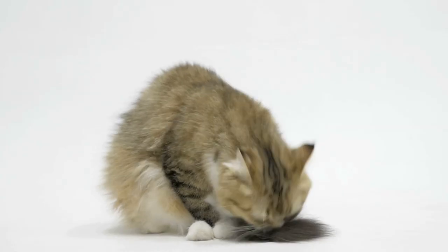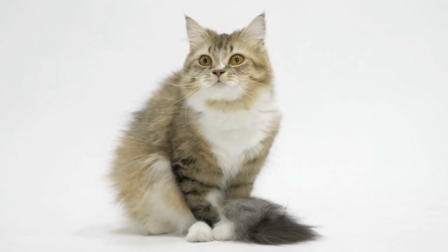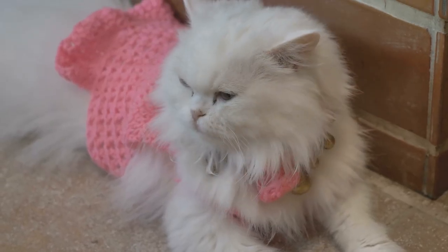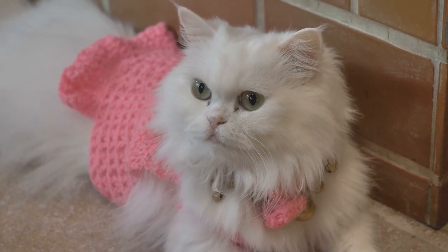Persian cats are one of the most popular and well-liked cat breeds worldwide. Persians have been treasured companions for generations because of their beautiful looks and kind nature. Here's a comprehensive look at Persian cats, including their looks, temperament, and care requirements.